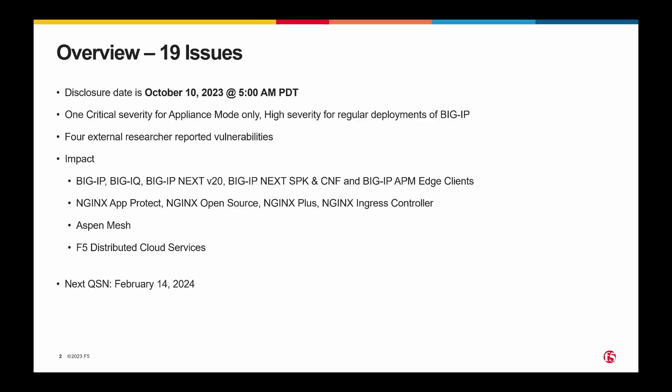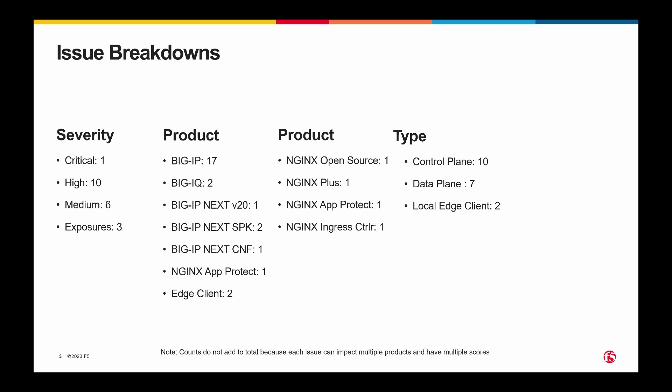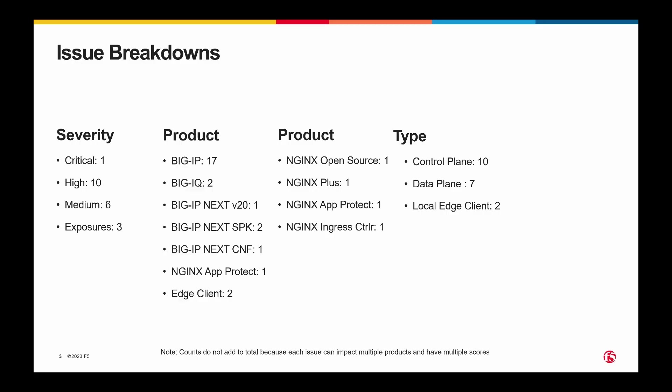As always, we're announcing the date of the next QSN with this QSN, and that will be February 14th, 2024. In terms of severity, we have one critical — but for most customers it's actually a high severity vulnerability, not a critical. So we have 10 highs, 6 mediums, and 3 exposures. That first column will add up to 20 because one of them is counted twice.